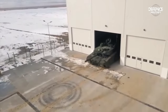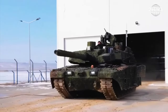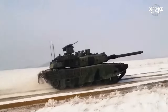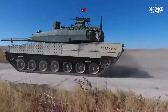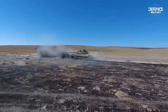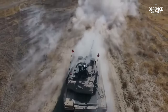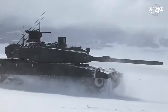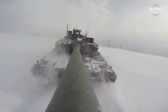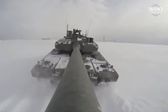The tank commander, gunner, driver, and loader make up the crew of the Altay. The driver's hatch cover is a single piece that opens to the right, located in the front center of the hull. The loader is on the left, the commander and gunner are on the right, and the turret is in the middle of the vehicle. At the back of the hull is where the power pack is located.